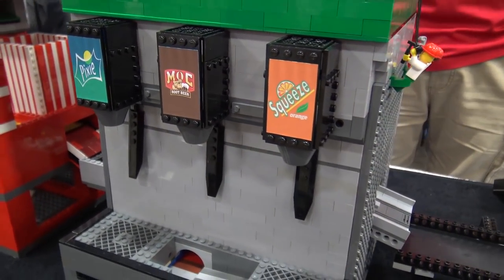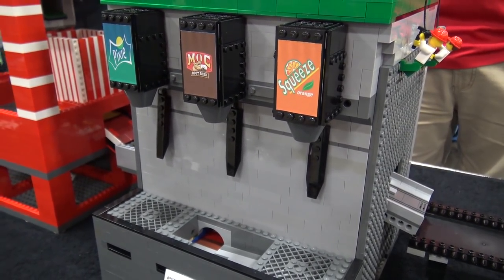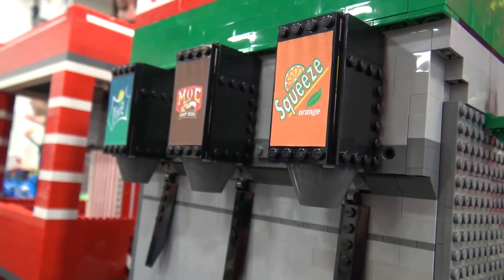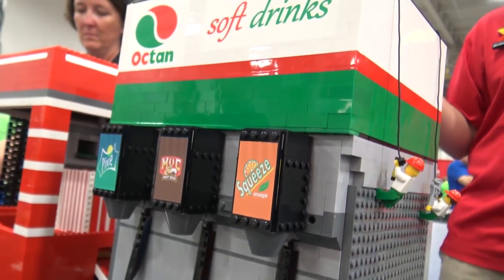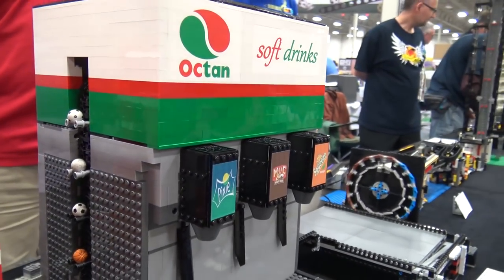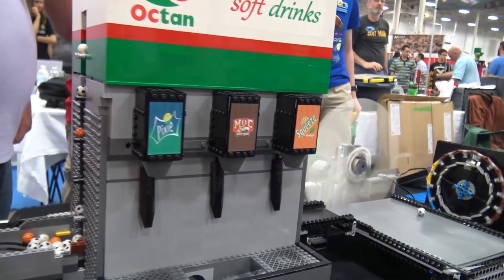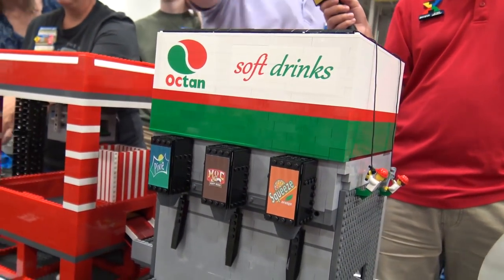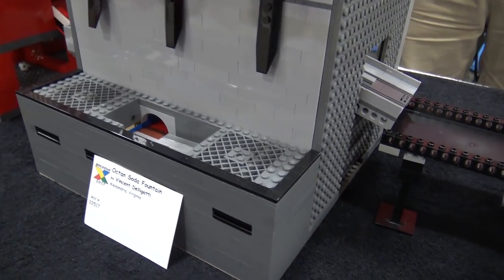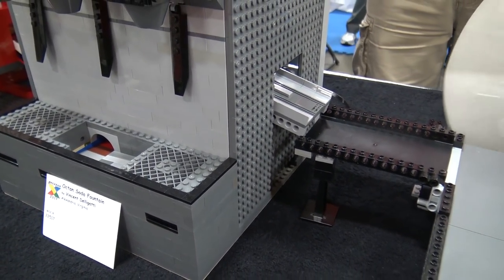I haven't spent much time looking at this one operating because it's been working fine. There are a couple of conveyors inside — an input conveyor, then a conveyor that brings it forward to drop the balls down, then another conveyor once they go out the drain hole to bring them up and out to the next module.